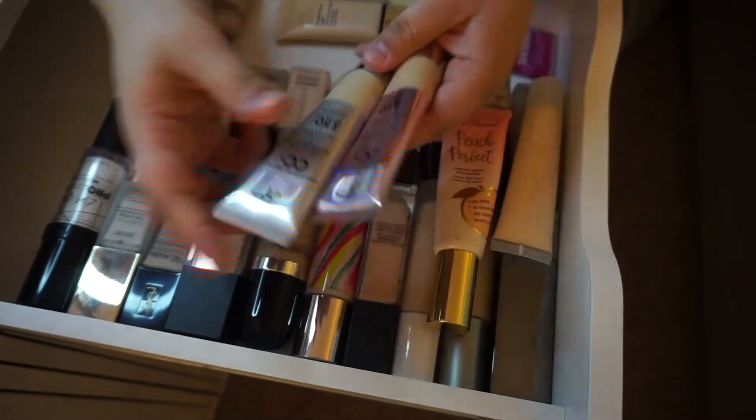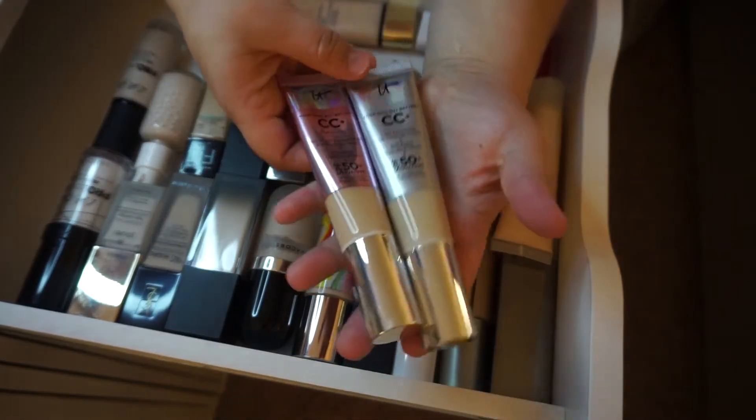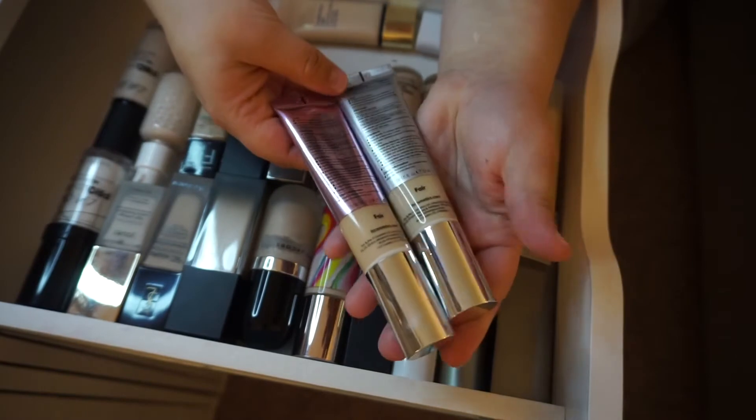My two IT Cosmetics CC+ creams — we have the one with illumination and the original. These are both in the shade Fair. I am keeping both of these.